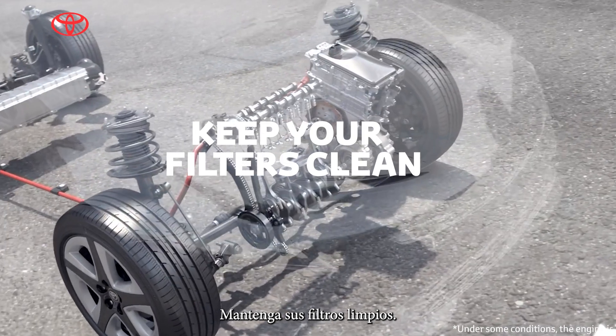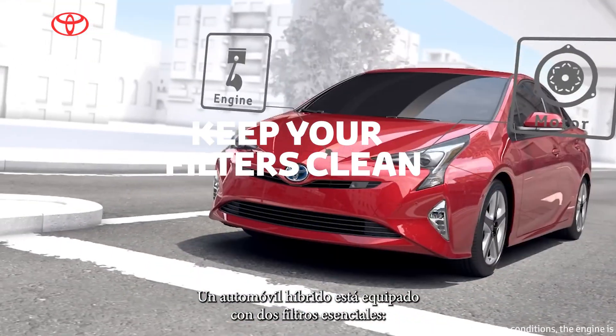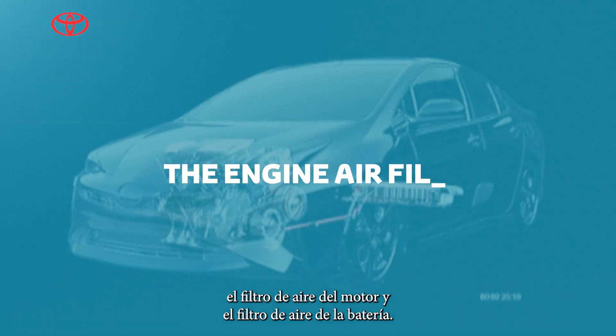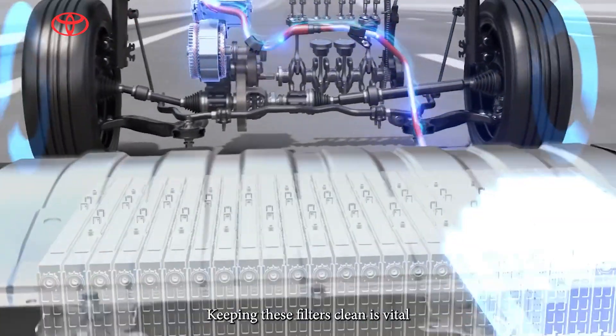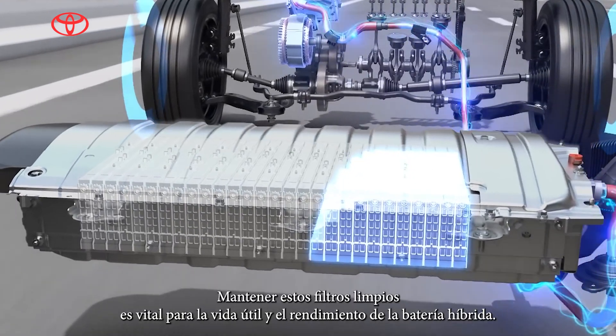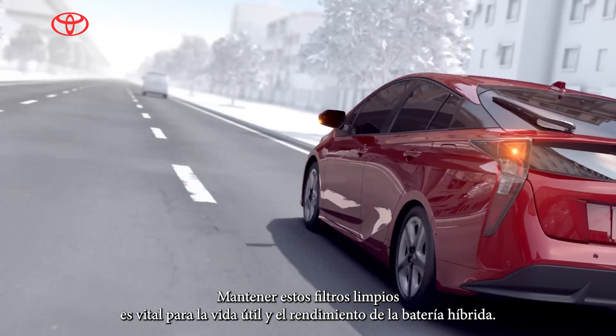Keep your filters clean. A hybrid car is equipped with two essential filters: the engine air filter and the battery air filter. Keeping these filters clean is vital for the lifespan and performance of the hybrid battery.